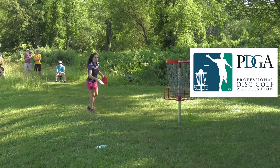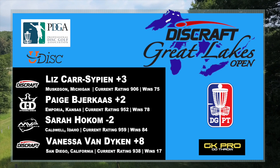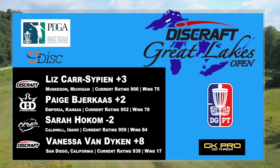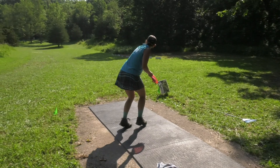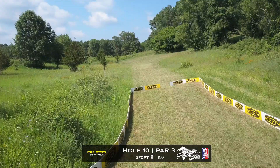Welcome back to the round one feature card coverage of the 2019 Discraft Great Lakes Open. My name is Gabriel Dow and I'm here with Bobby Cox. This tournament coverage is brought to you by Steve Dodge and the Disc Golf Pro Tour cameraman. So far we got Sarah Hokeman playing some super clean golf sitting at 2 under par, Paige Birgus at 2 big, Liz Karcipian at 3 big, and Vanessa Van Dyken sitting at 8.